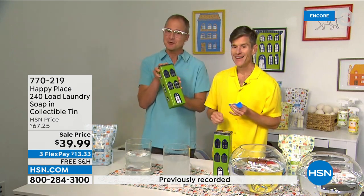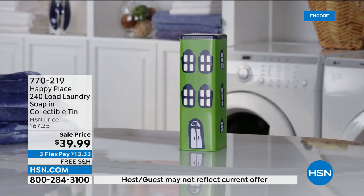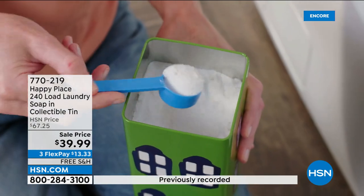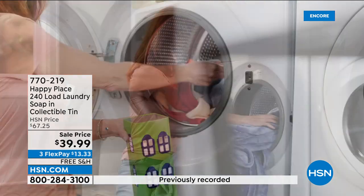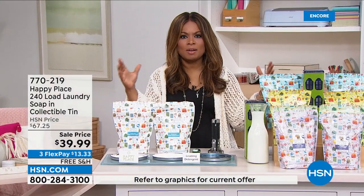Plus the great little tin — this is the only way to get the tin with this offer. You can pour the product into the little tin and put it on your shelf. That's about 17 cents a load — that is the best price we've ever offered. It's a customer pick, so read the reviews. The pure unscented and the sweetgrass continue to be very popular.